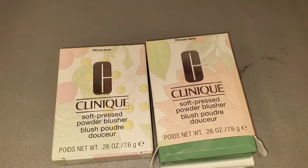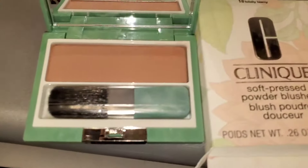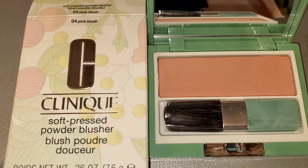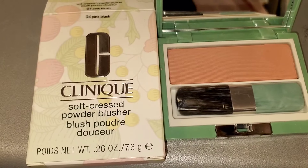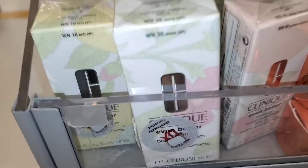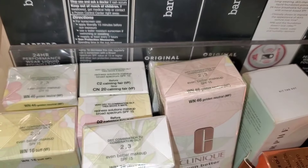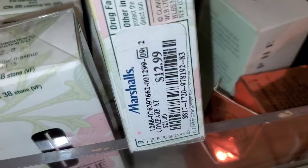I also found two different shades for Clinique blushes. They had the shade Totally Thorny, and also Pink Blush — though it's very similar to the other shade — going for $13 each. They also had the Clinique Even Better Makeup SPF 15 foundation in a couple of different shades to choose from, and these were going for $13 each as well.